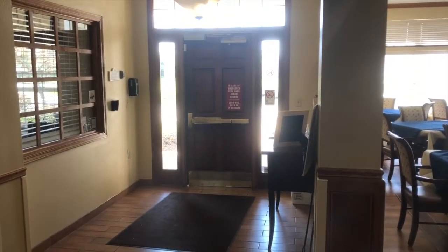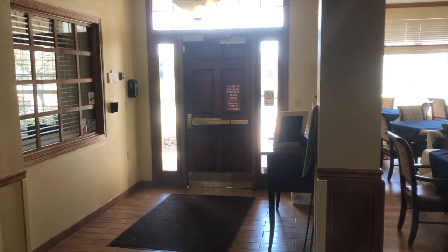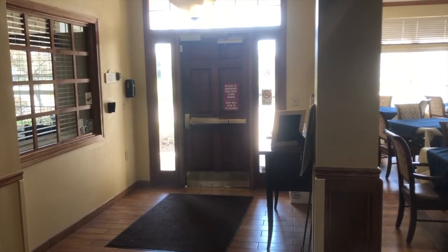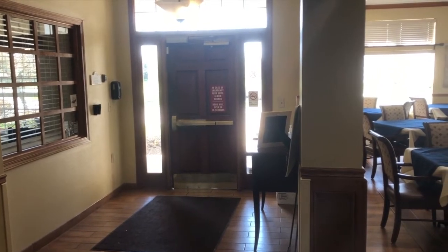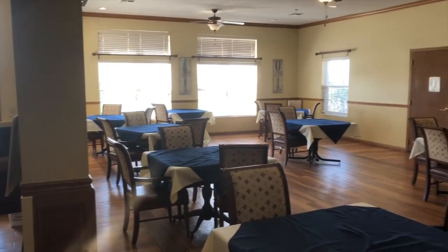When you come to Miller Farm Place you'll first be greeted here at this door. Our community is secured, which is wonderful to keep our residents safe, so we will let you in and have you sign in. Then when you come right here to the right is our lovely dining room.